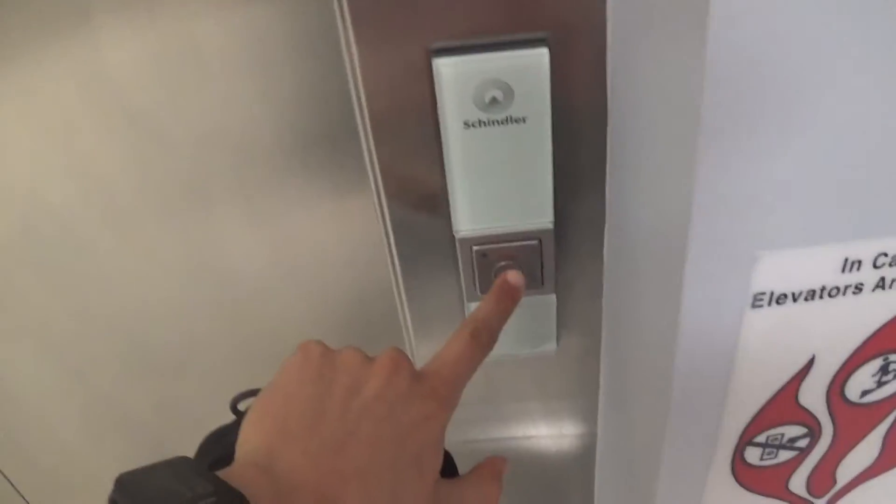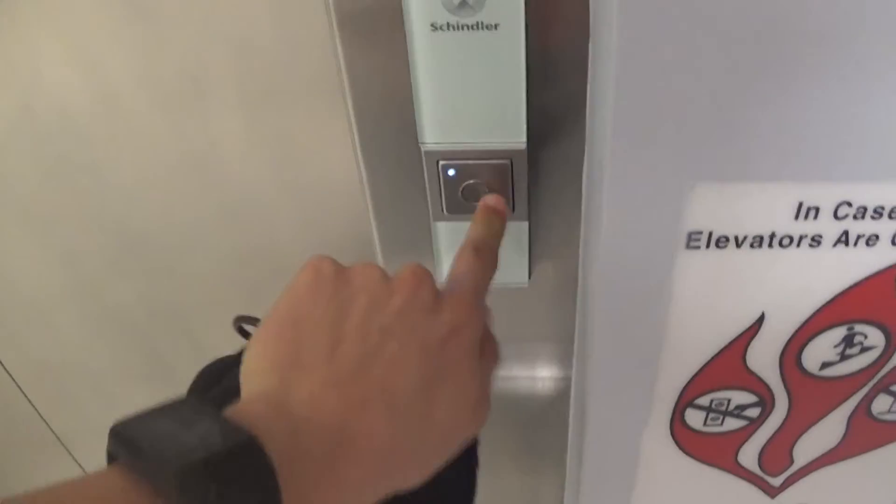This is the elevator at the Macy's store at the mall at University Town Center in Sarasota, Florida, and it's a Schindler 3300. Wow, and it has center-opening doors as well.